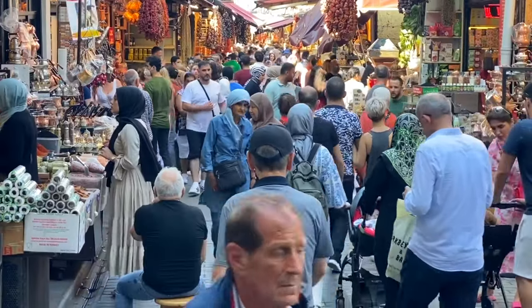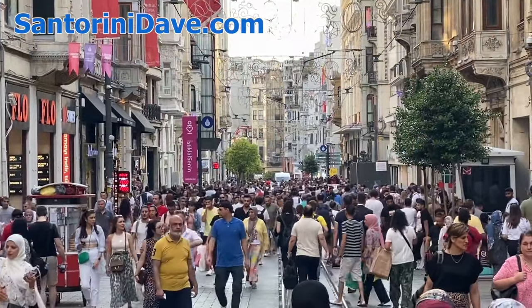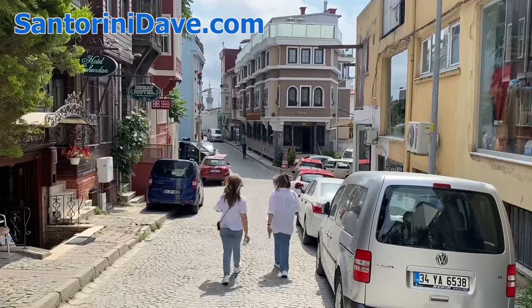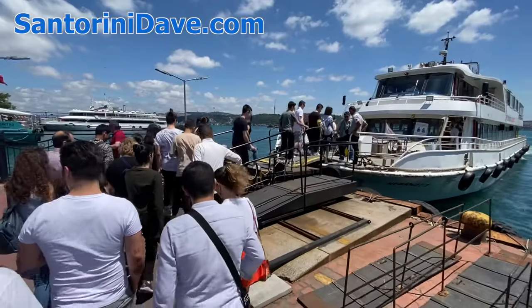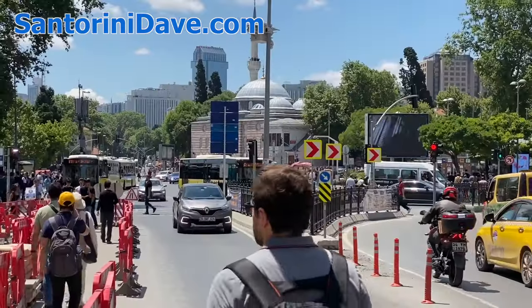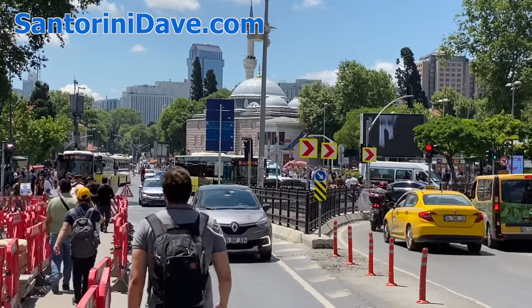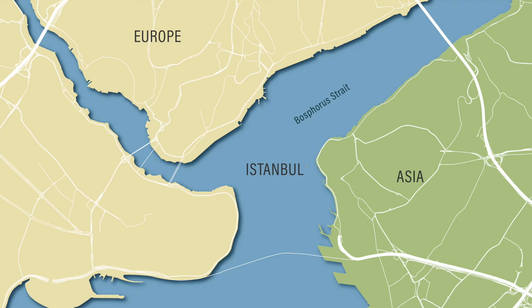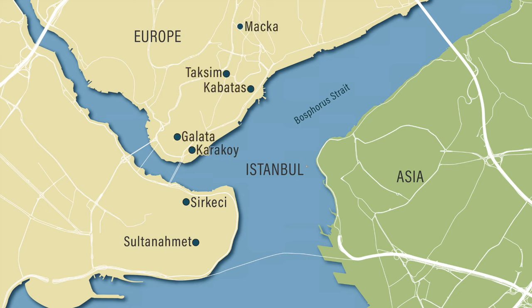With 15 million residents, Istanbul can look and feel overwhelming, especially for first-time visitors, but it's actually remarkably compact and relatively easy to get around between many of the city's main areas and top attractions. Let's take a look at the city's best areas to stay in, including Sultanahmet, Sirkeci, Karakoy, Galata, Taksim, Machka, Kabatas, and Besiktas along the Bosphorus.